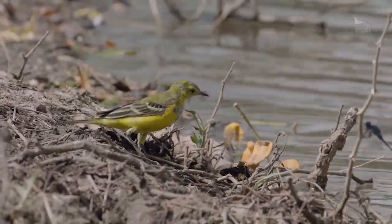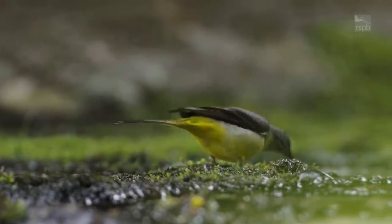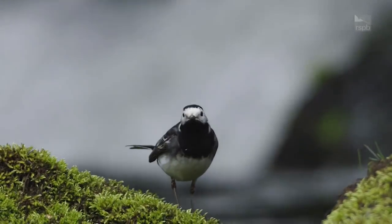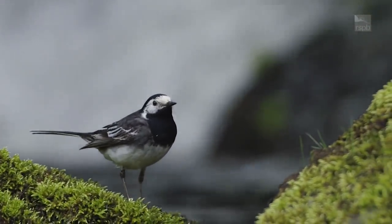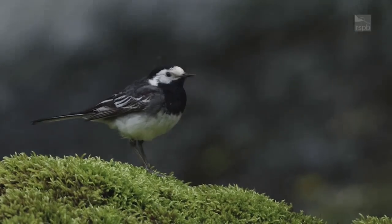Yellow wagtails are actually only summer visitors, so currently in the UK there wouldn't be any around — except there is one eastern yellow wagtail currently in the UK, but that's one single mega-rare bird. Yellow wagtails arrive in April and leave around September, so at this time of year you're only really likely to see the grey wagtail. There is also a third species — the pied wagtail — which we see around town centres. As the name suggests, it's very black and white.